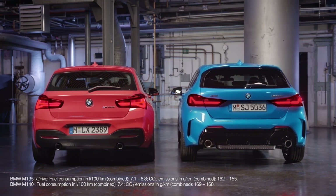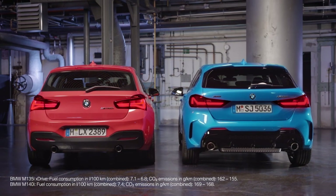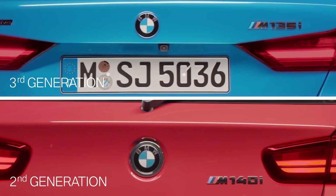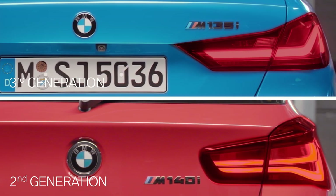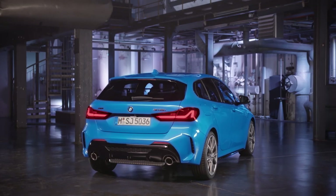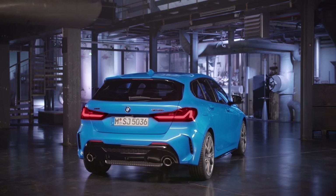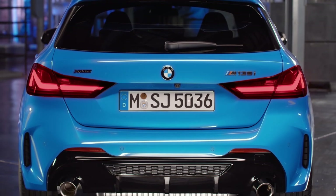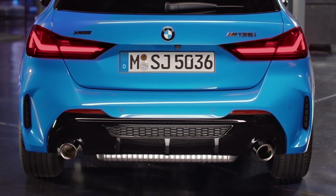The BMW 1 Series has always shown a striking rear. Eye-catchers are the new taillights, which indicate a two-part L shape and are available with LED lamps as an option. The third generation comes with a distinctly tucked-in greenhouse, which forms a pronounced shoulder and underlines the car's wide stance on the road.